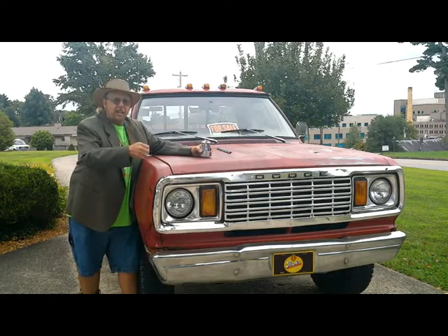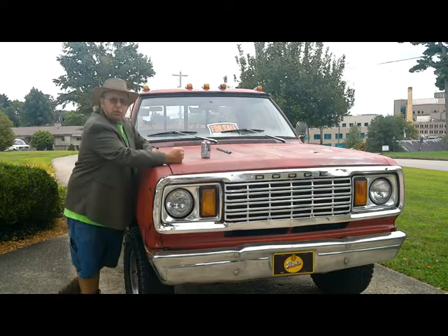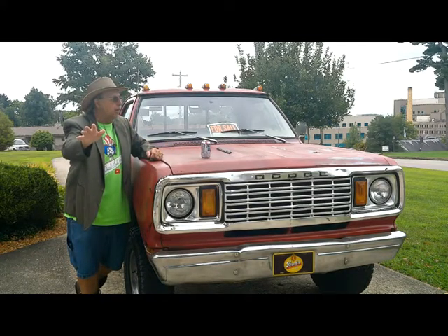Today, we got a 1978 Dodge W-150. This vehicle will go anywhere you want it to go, as long as you ain't worried about what you look like when you go.